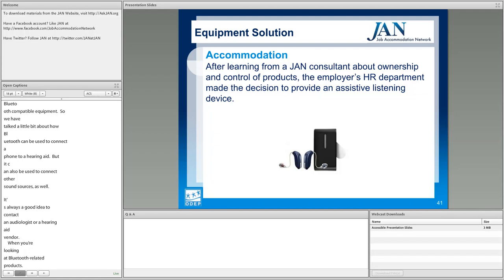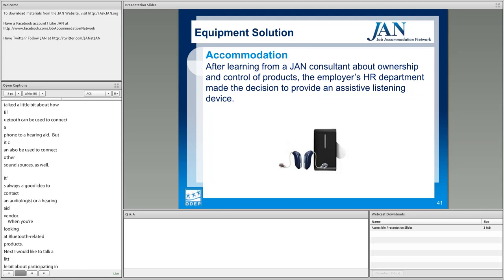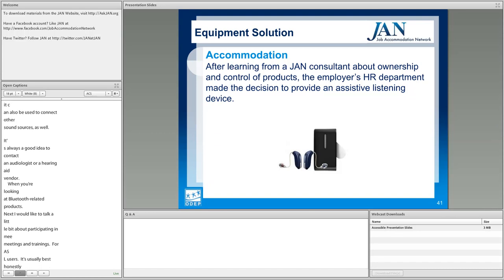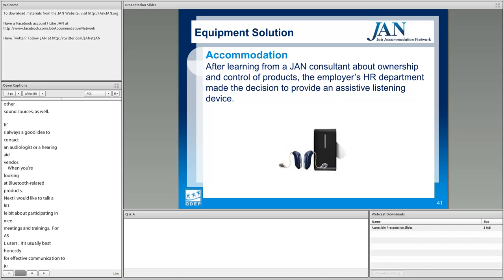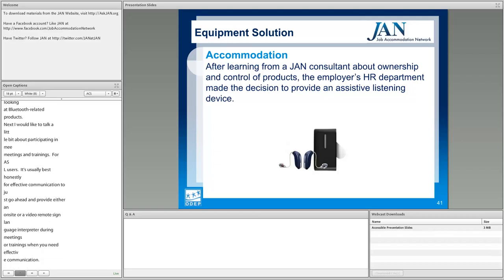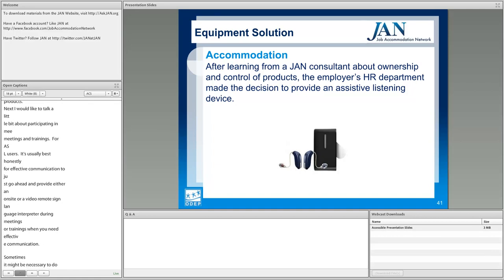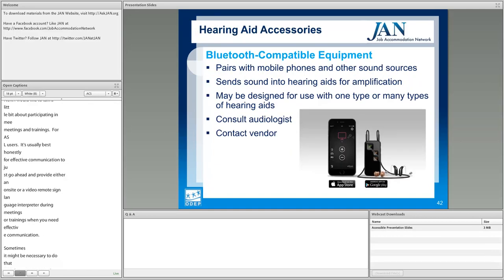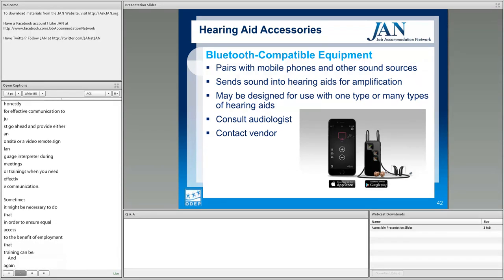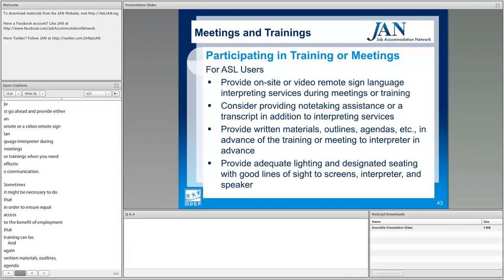For ASL users participating in meetings and trainings, it's usually best for effective communication to provide either an on-site or video remote sign language interpreter. Sometimes this is necessary to ensure equal access to the benefit of employment that training represents. Written materials, outlines, agendas, adequate lighting, and a good line of sight can always help as well.